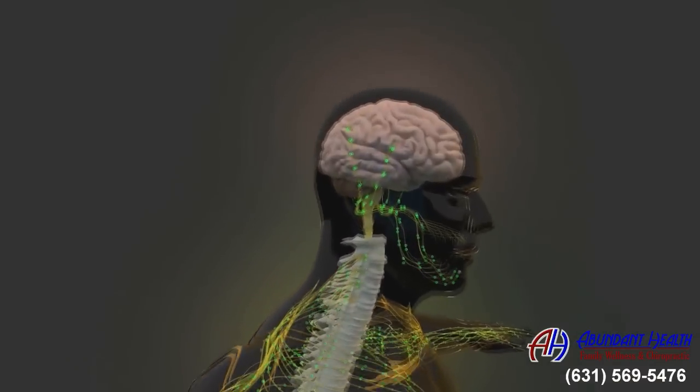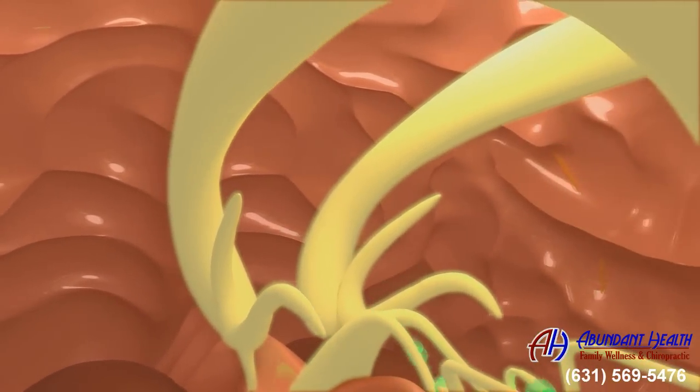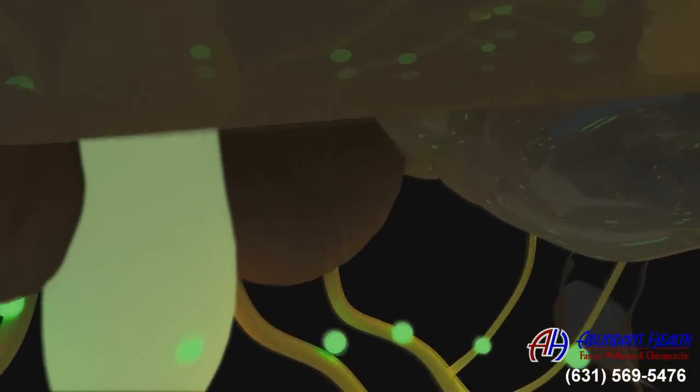Starting at the top is your brain, and your brain is the central processing unit of your body. It coordinates and computes all the electrical signals that are sent throughout your nervous system and your entire body.